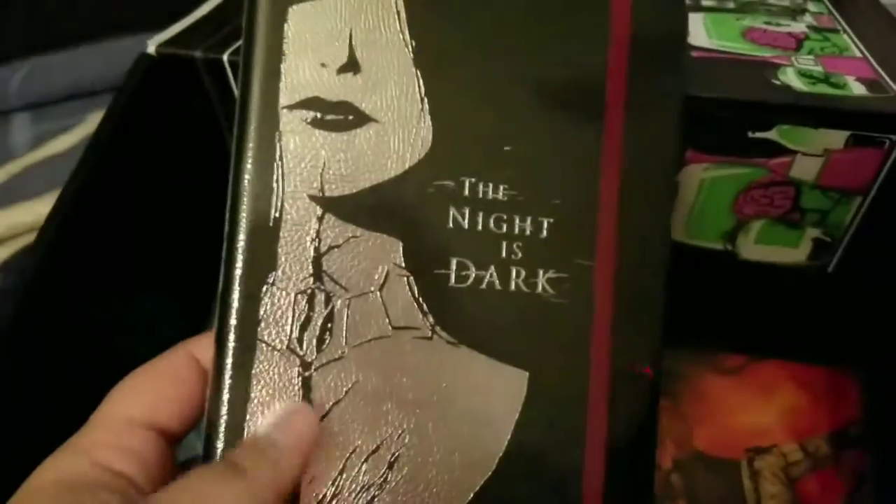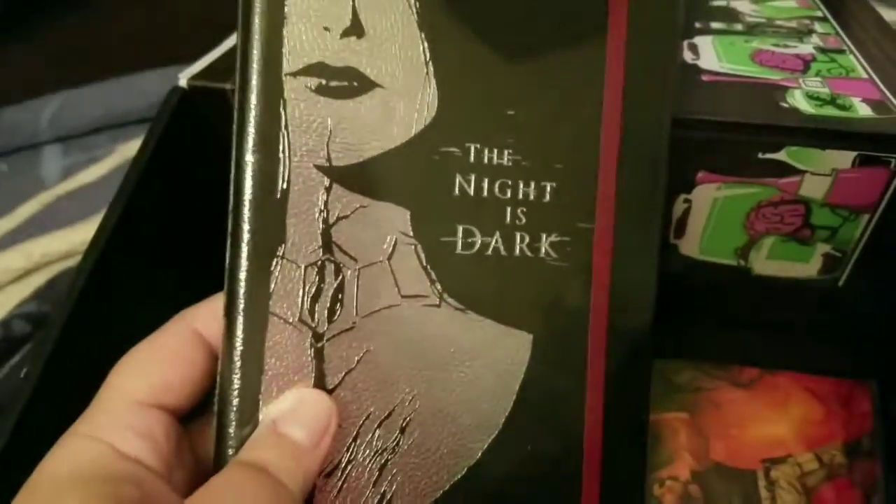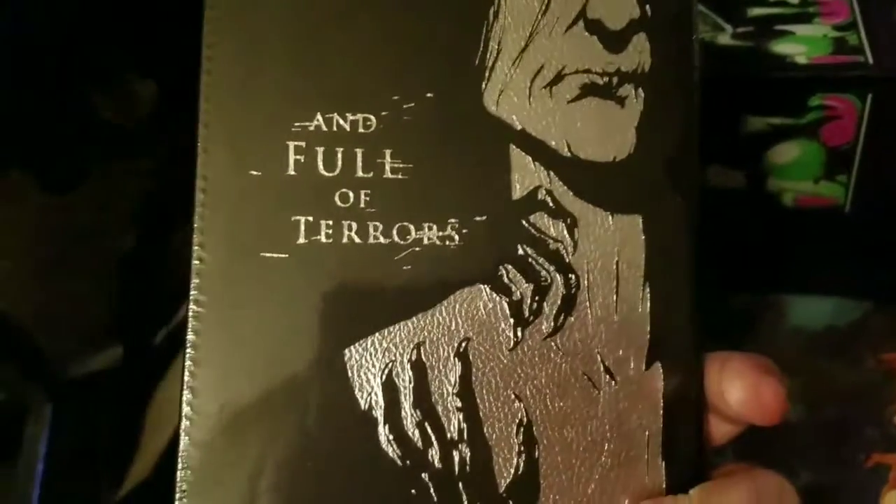Next we have a — I guess it's a journal — which is Night is Dark and Full of Terrors.